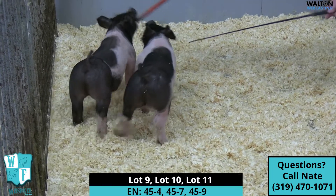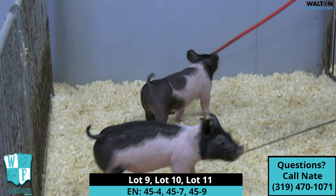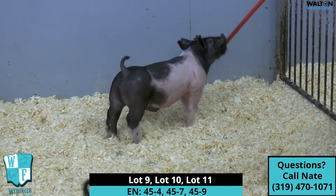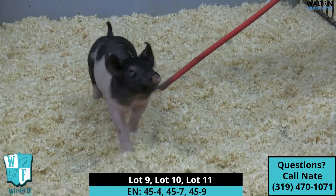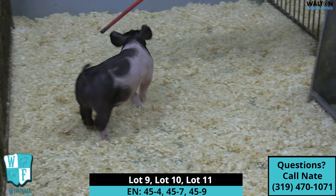Huge legs, got the cool look to him, crazy wide chest. Just got the running gear to go, go, go. This one here we think has got great potential to be a very, very good show barrel. 45-9, we'll walk him around just a few more times.